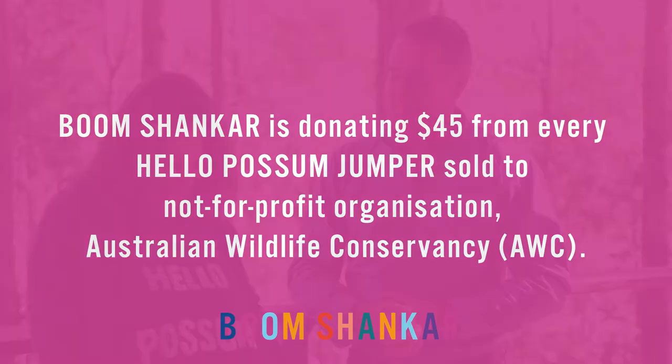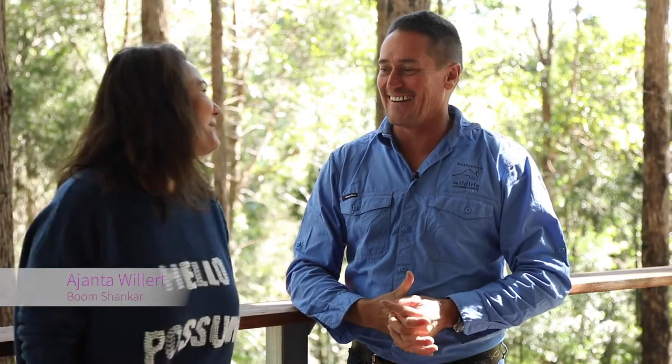Boomshanker is this lovely jumper here. Hello person. We'll be donating $45 from every sale of the jumper towards Australian Wildlife Conservancy. And how will that donation help you guys in the long run?